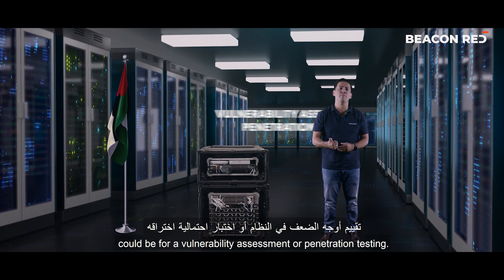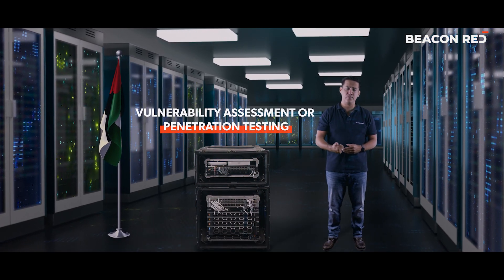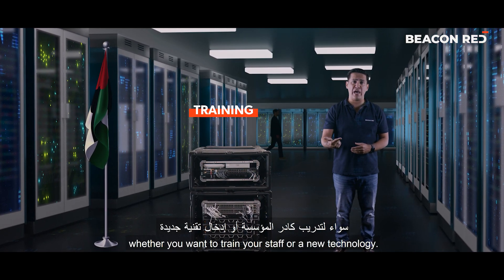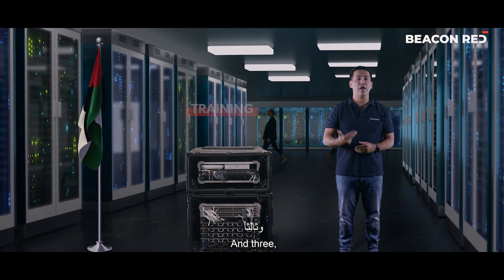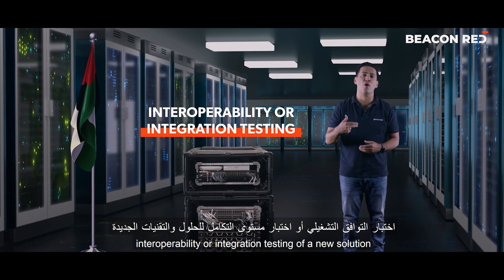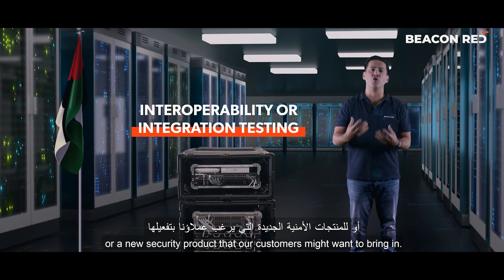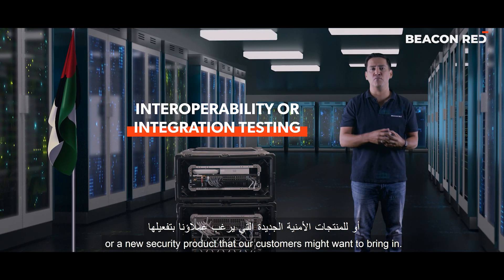One use case, for example, could be for a vulnerability assessment or penetration testing. Two, for the purposes of training — whether you want to train your staff or a new technology. And three, for the purposes of interoperability or integration testing of a new solution or a new security product that our customers might want to bring in.